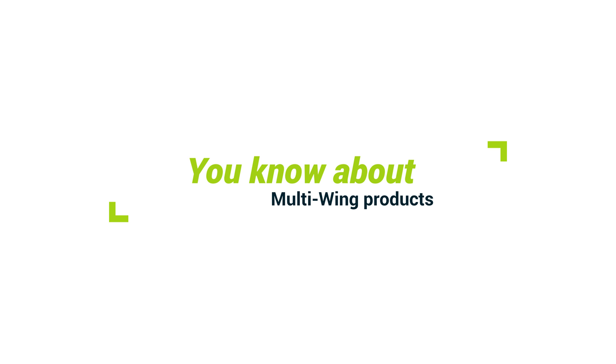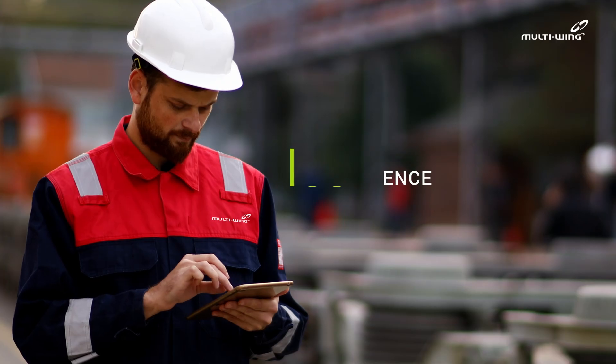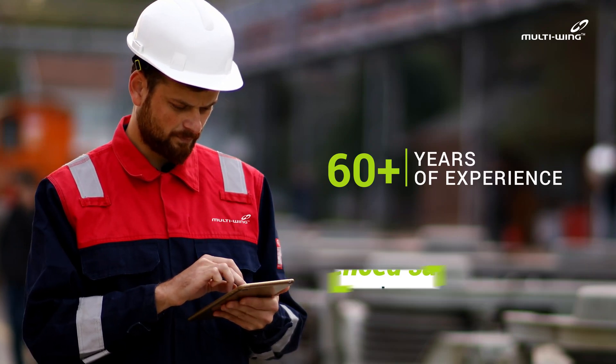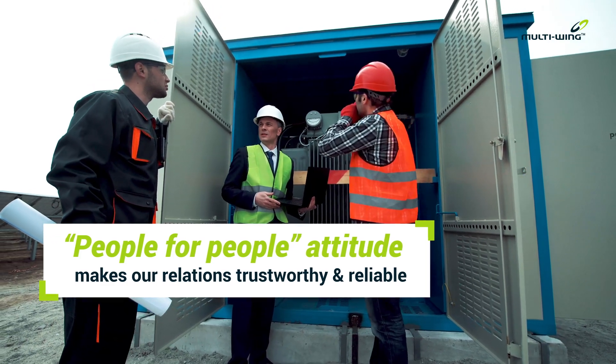You know about Multi-Wing products. Are you familiar with Multi-Wing services? Our experienced salespeople understand our customer needs. Our people-for-people attitude makes our relations trustworthy and reliable.